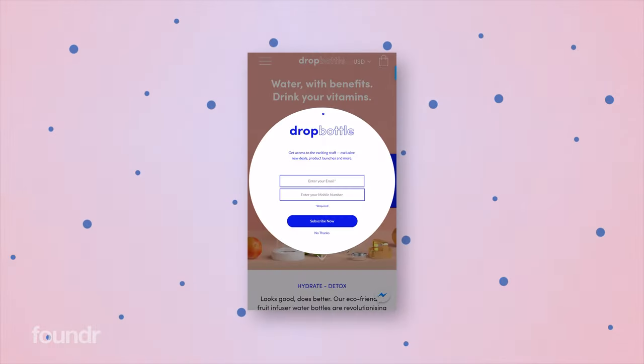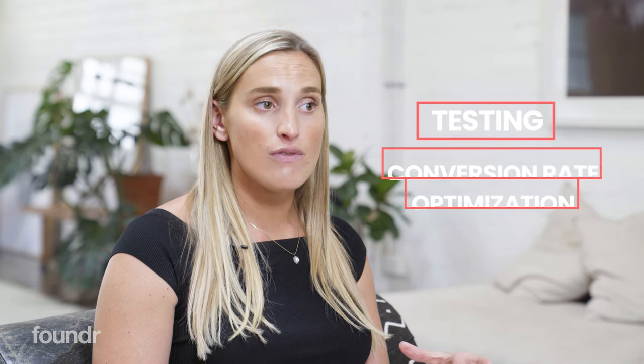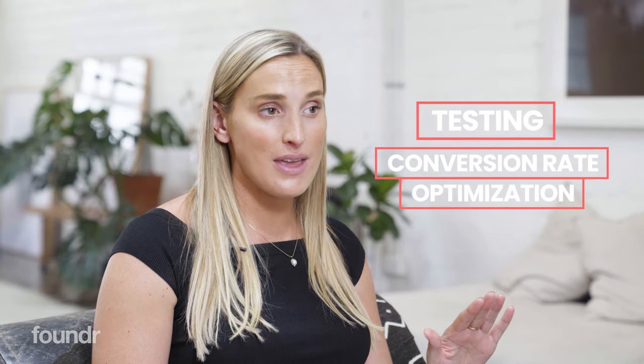Hi guys, it's Greta here and today I'm going to be doing a walkthrough of our brand new Dropbottle website. Across my e-commerce brands, I have generated over eight figures in combined revenue, and this Dropbottle website has been the culmination of a lot of testing and a lot of conversion rate optimisation, so we're sure that everything right now is basically where it needs to be. Of course, we're constantly testing still, so there may still be changes, but I'm going to take you through the website and why certain things are the way they are. Let's dive into it.